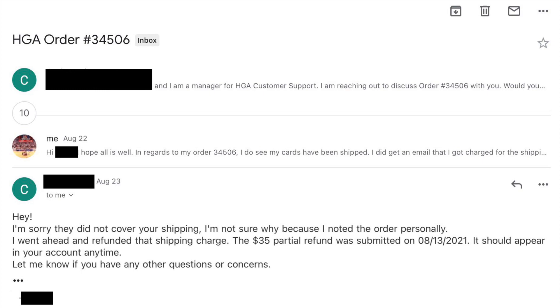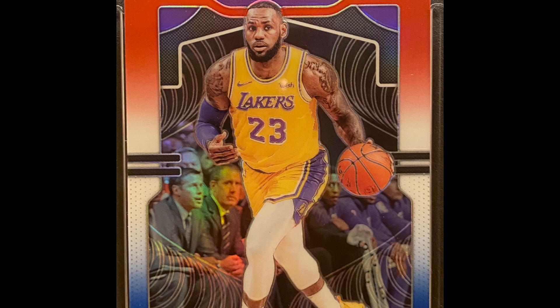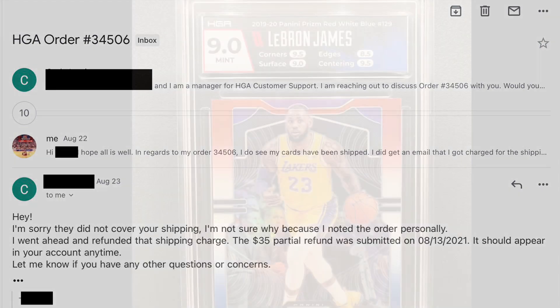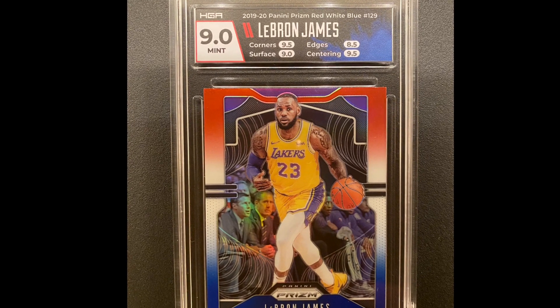The damaged card is this LeBron prism red, white, and blue. The HGA manager — I'll call him Mr. C — told me one of the edges on the back was damaged, which knocked the edge grade down by 0.5. Mr. C offered me either a full refund of $70 — the $50 declared value plus the $20 grading fee — and they keep the card, or a partial refund of $35 and I keep the card. I asked what the overall grade was after the damage and it was still a 9, so I decided to keep the card.